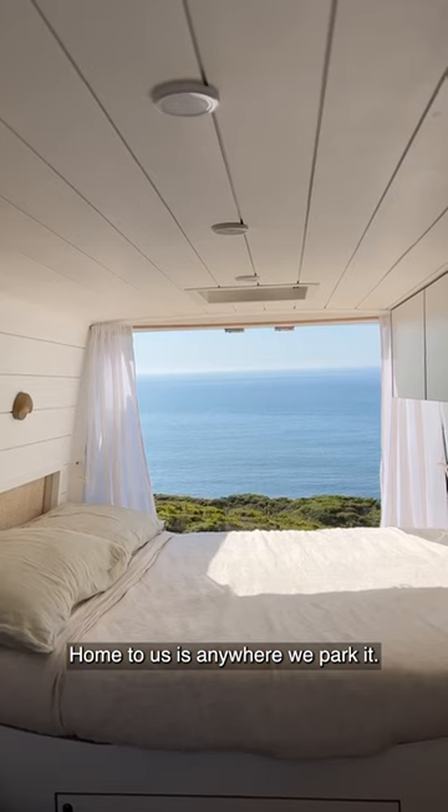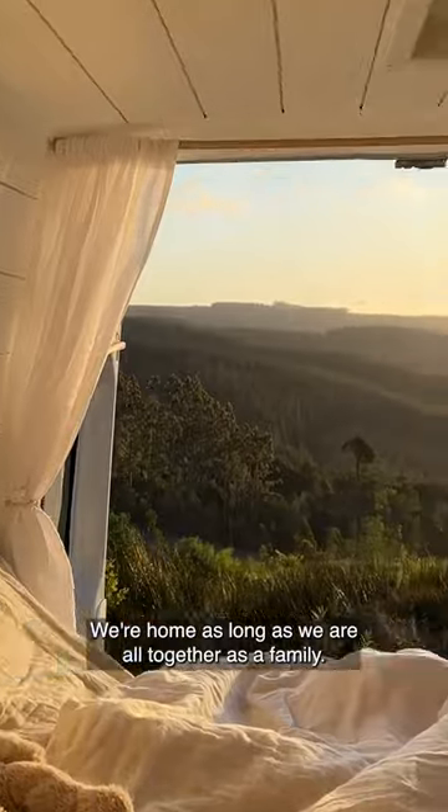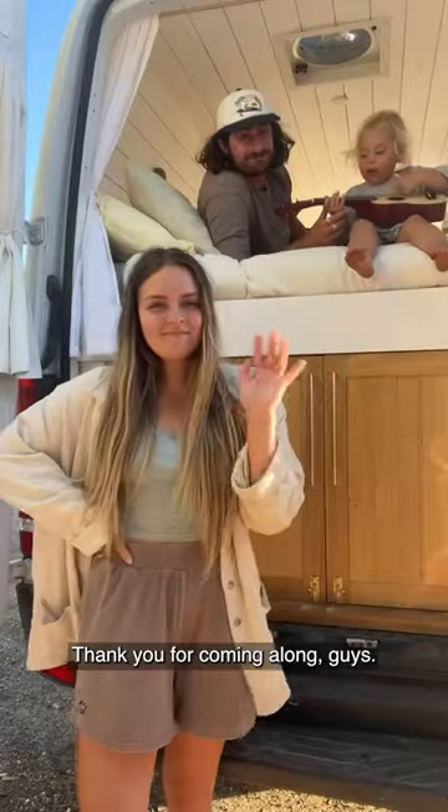This is our garage. Home to us is anywhere we park it — we're home as long as we are all together as a family. And that's a wrap, thank you for coming along guys.